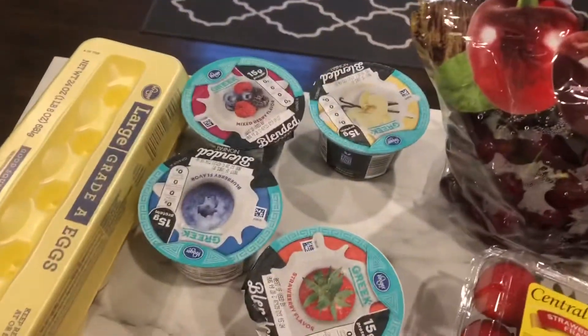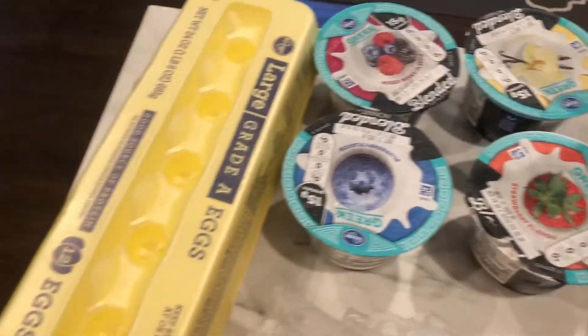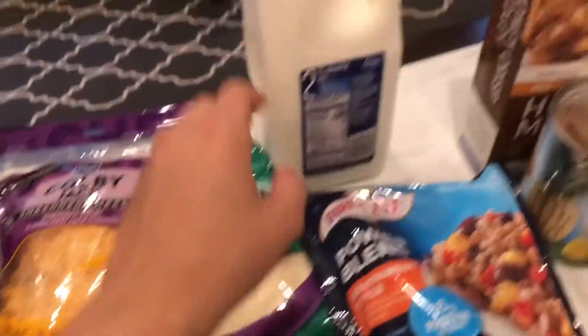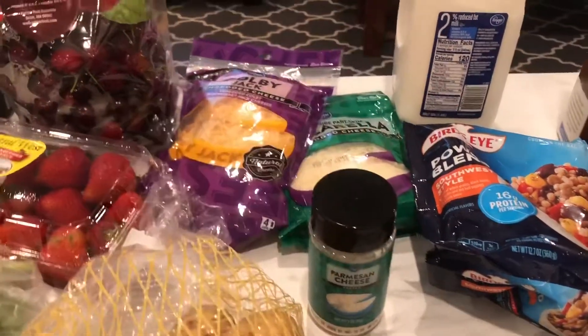For dairy, I got some Greek yogurt — vanilla, mixed berry, blueberry, and strawberry. I like to have a variety. I also got some eggs, some shredded Colby Jack cheese, some shredded mozzarella, and a half gallon of 2% milk. And also some Parmesan cheese — I guess that's dairy too, so we'll put that in there.